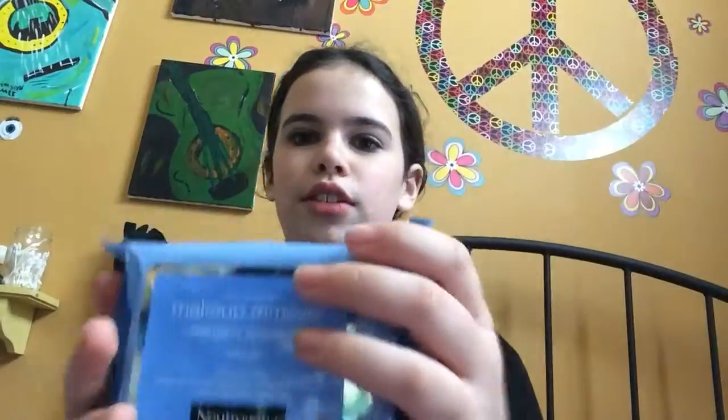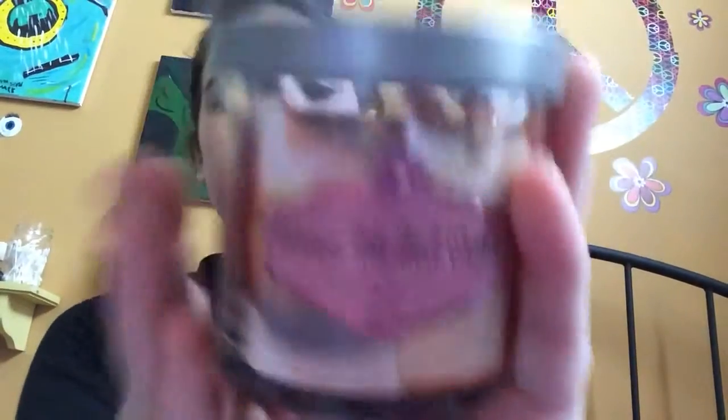The first store I'm going to show you is Target. The first thing I got there was some Makeup Removing Wipes — they're the Neutrogena ones, they're very good and I like to use them. Then I got a warm mulled cider limited edition candle, and it's amazing. It smells like happiness in fall. Love it.